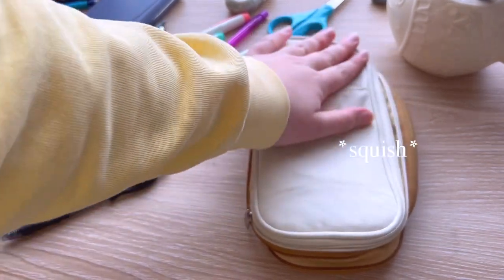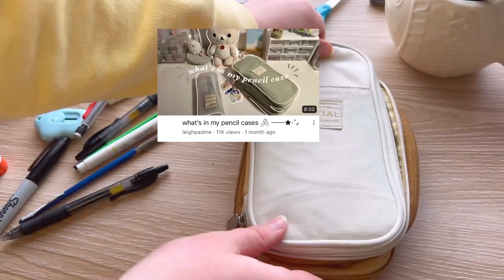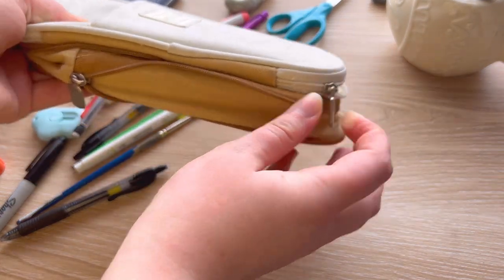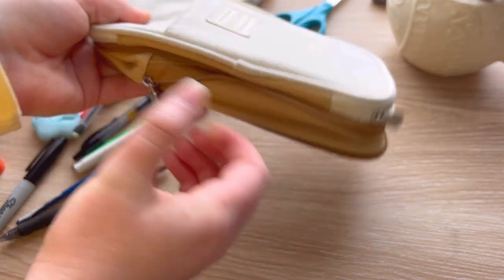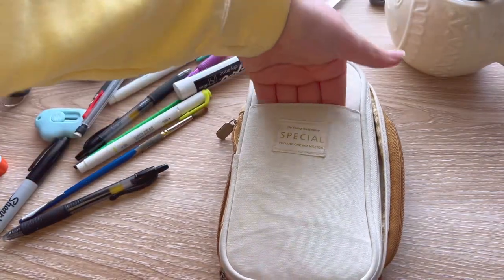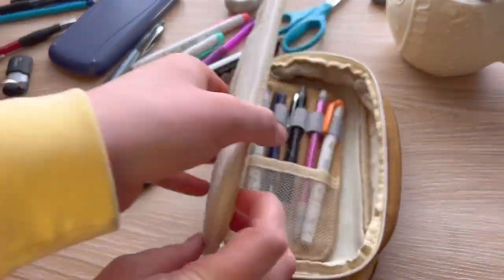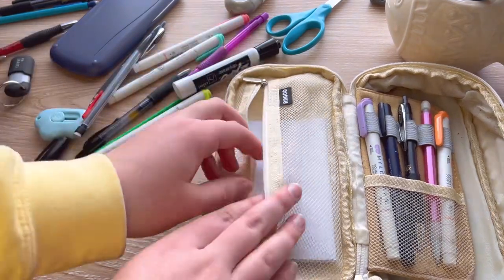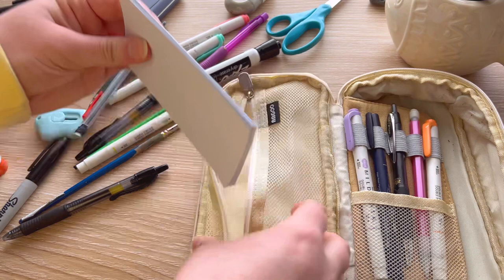If you type 'pencil case' into the YouTube search bar, this little guy is absolutely everywhere. He's very durable and very sturdy — I've had him for over a year. I'm using the exact same pencil case as I was last year, and although I don't use the front pocket, the rest of it is very utilized every day.